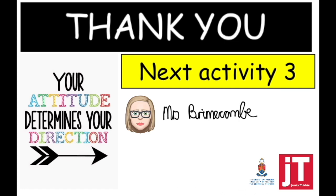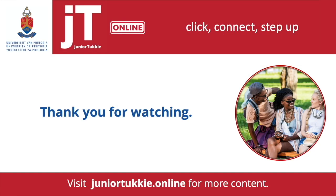Thank you very much. Next we are going to look at Activity 3. Your attitude determines your direction. Have a wonderful day.